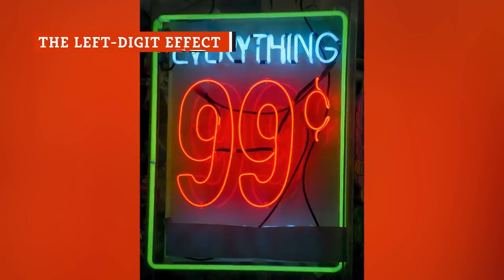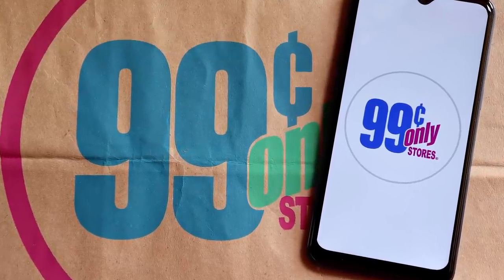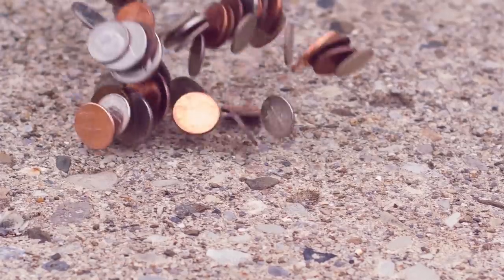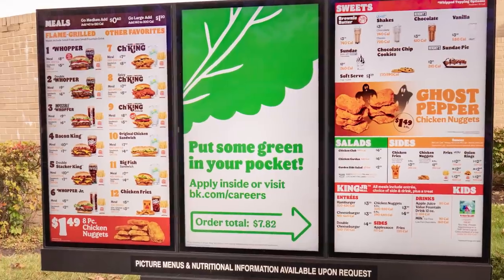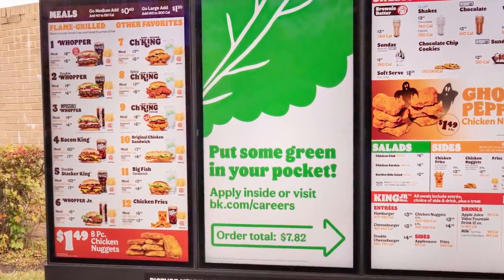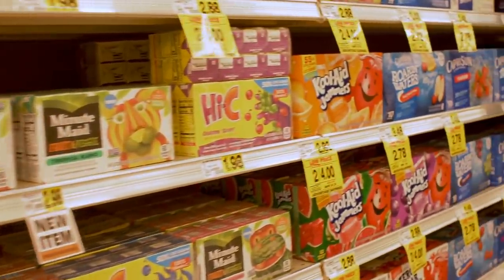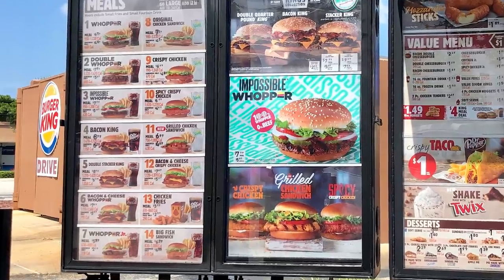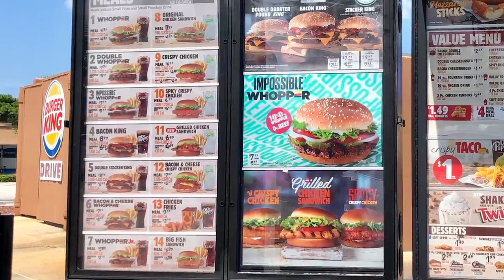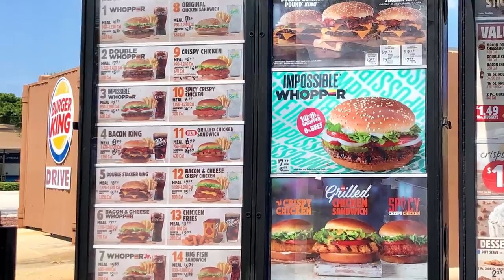You've probably noticed that the prices for just about everything being sold often end in 95 or 99 cents. Even though a few extra pennies doesn't really add up to any significant savings, the fact that the leftmost digit is still less than the next dollar amount has an enormous impact on your financial decision-making. According to Psychology Today, this is what's known as the left-digit effect, a psychological phenomenon that warps our perception of product prices. Because we read them from left to right, using a slightly smaller number first in the sequence tricks us into thinking we're getting a good deal, even if it's only a small difference in price.